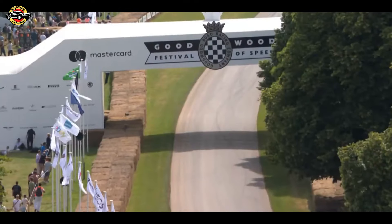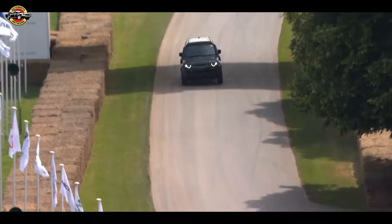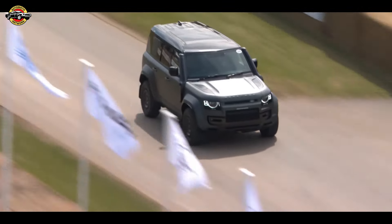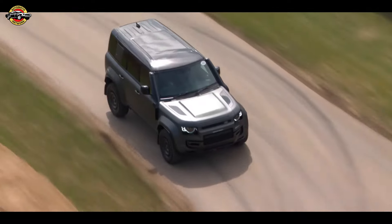This isn't just another off-road vehicle, though. Beneath its rugged exterior lies Land Rover's advanced 6D Dynamics hydraulic suspension system, offering both performance and comfort.